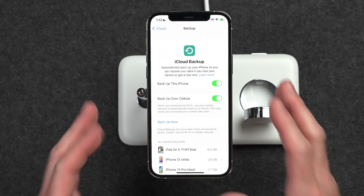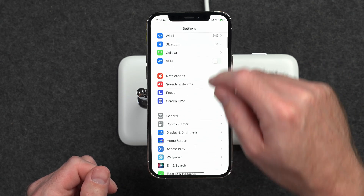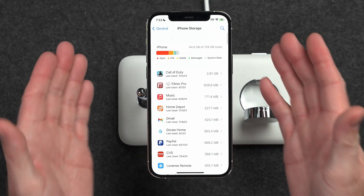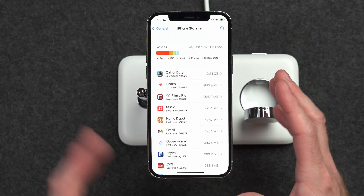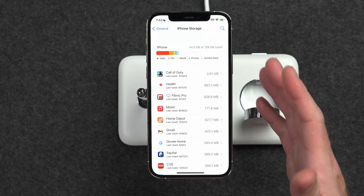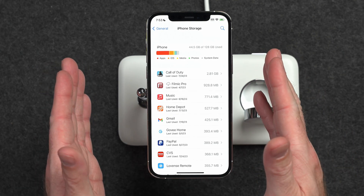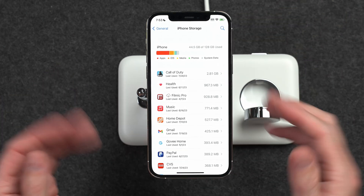The second thing you're going to want to check is your free space on your iPhone. To do that, go all the way back to Settings, tap on General, and then iPhone Storage. Here you're going to see how much storage your iPhone is currently using. I have quite a bit of free space available on this iPhone 12 Pro. However, if you have a smaller storage option iPhone, like 64 gigabytes, you may have used most of the space available.